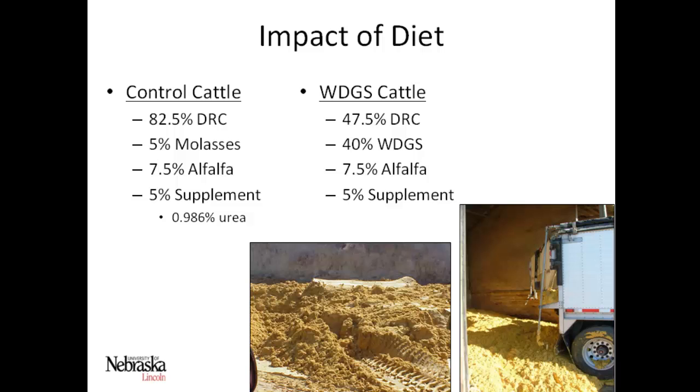Looking at the two treatments applied to the cattle: the control corn-based diet was 82.5% dry rolled corn, 5% molasses, 7.5% alfalfa, and 5% supplement containing some urea. We compared that to a wet distiller's grains diet where we replaced 40% of the corn with distiller's grains — so the diet had 47.5% dry rolled corn, 40% distillers, the same level of alfalfa, and 5% supplement but with no urea.